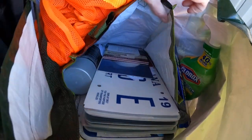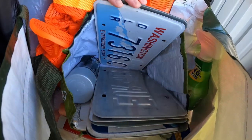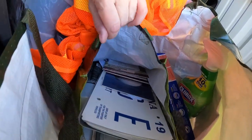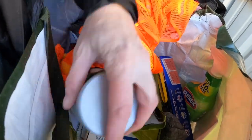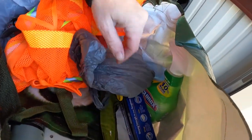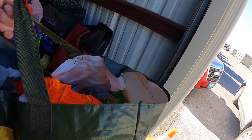Looks like we have a bunch of different license plates in here. Caliper paint. Maybe these are tools to work on cars.